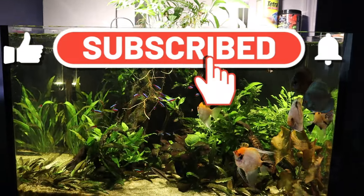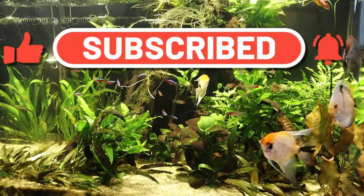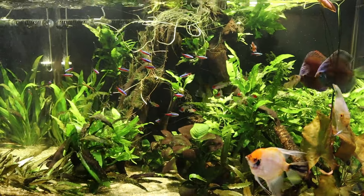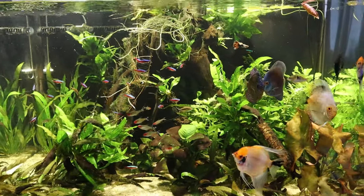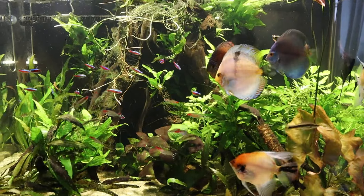Hey, what's up YouTube, this is Carlos with Twins Reef and this is the Red Sea Reefer 300 planted tank. Since the last update there have been new changes to this aquarium. I want to start off though with some sad news.